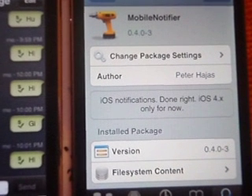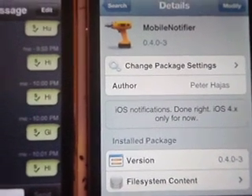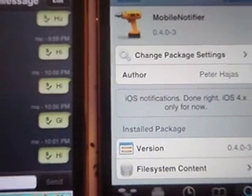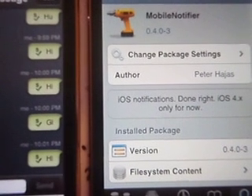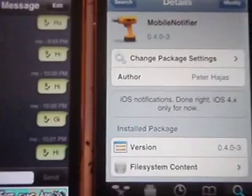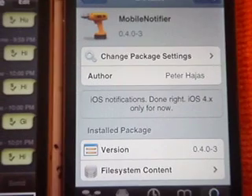This is a review for the Cydia app Mobile Notifier, which is a tweak that basically replaces your current iOS notification system. It's free in Cydia, and it's currently in beta 4, which came out two days ago.